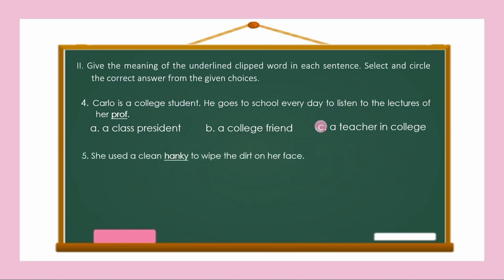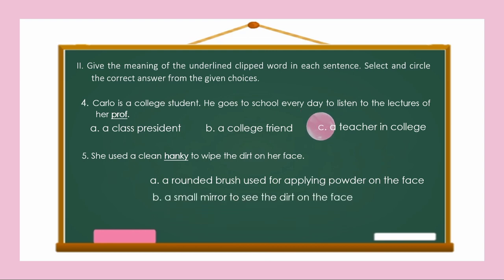Number 5: She used a clean hanky to wipe the dirt on her face. What is the underlined clipped word? The word hanky. Is it A, a rounded brush used for applying powder on the face; B, a small mirror to see the dirt on the face; or C, a small cloth used for wiping the face? The correct answer is Letter C! The complete word is handkerchief.